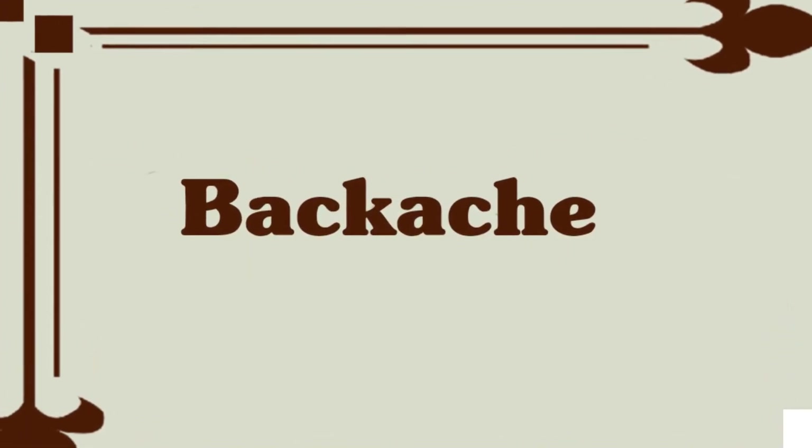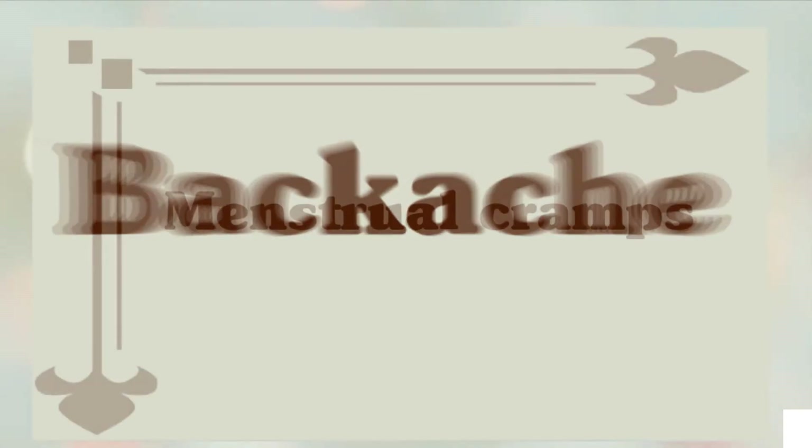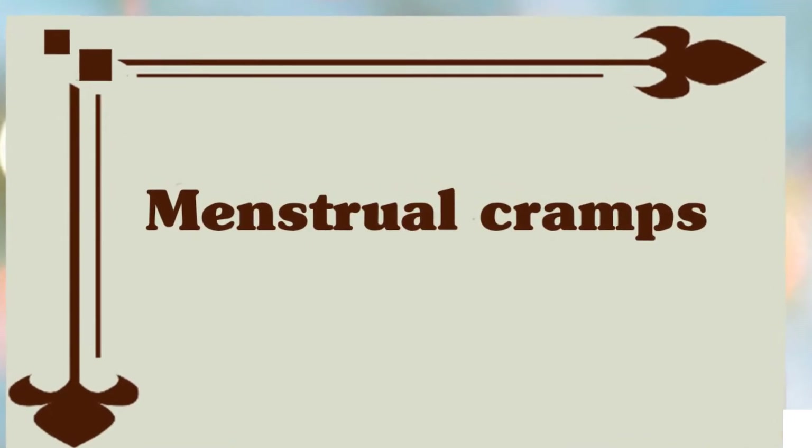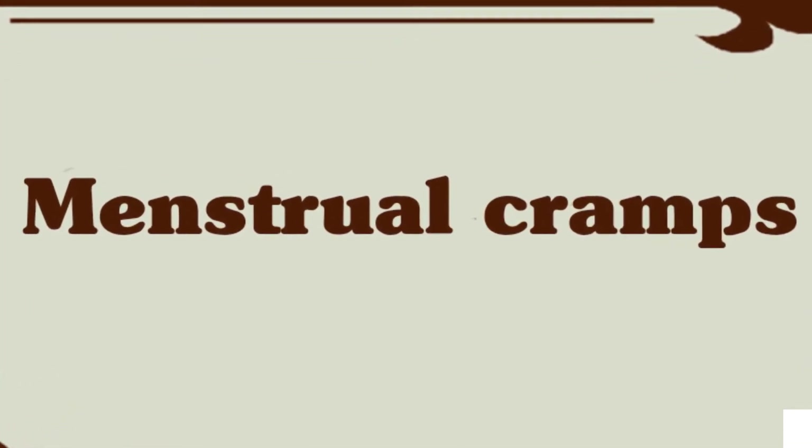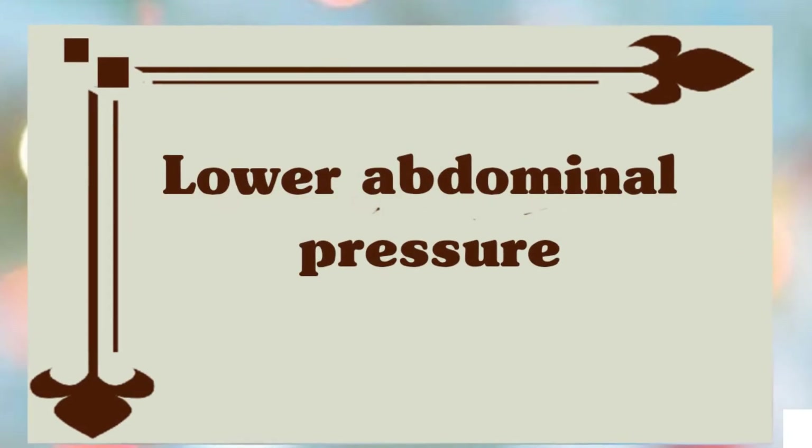You may feel backache — constant or with each contraction. You may feel menstrual-like cramps, similar to what you feel during your menstruation period. Lower abdominal pressure is also a symptom.